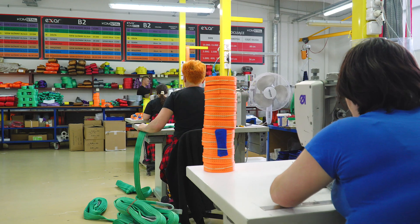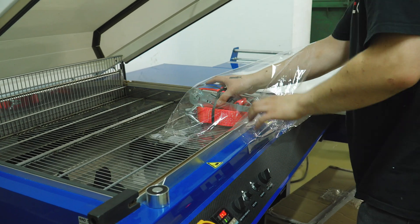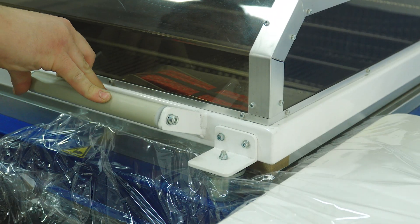Finally, sewing machines sew the whole thing together with a label, and in the sealing machine, the slings, or lashing straps, are wrapped in foil. In this form, they will be sent to the customer.